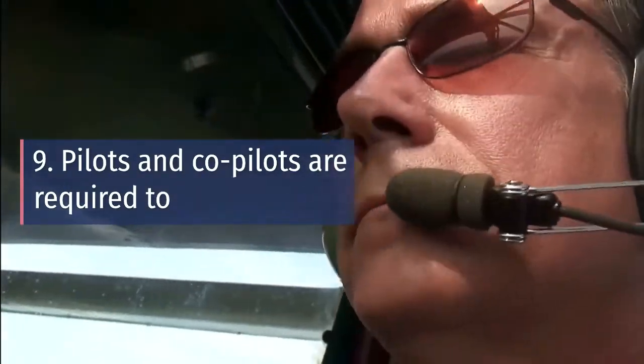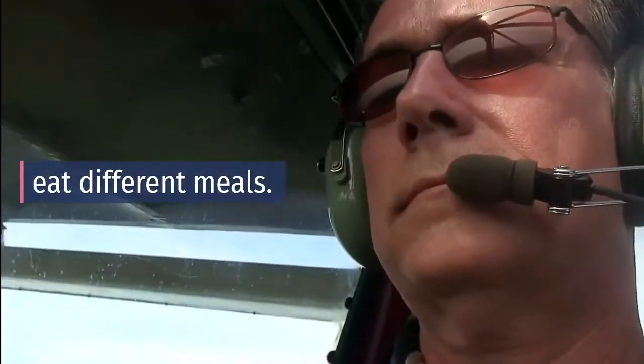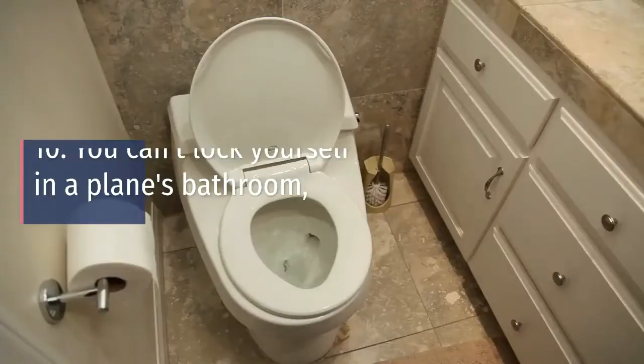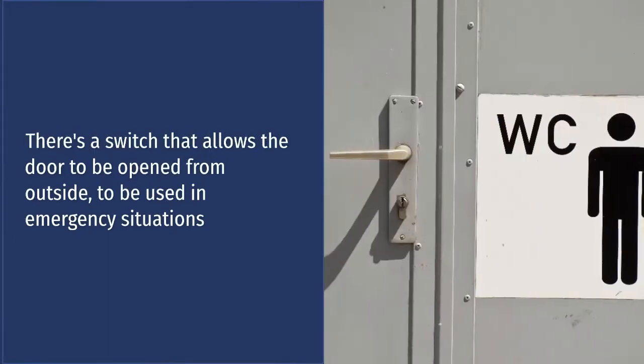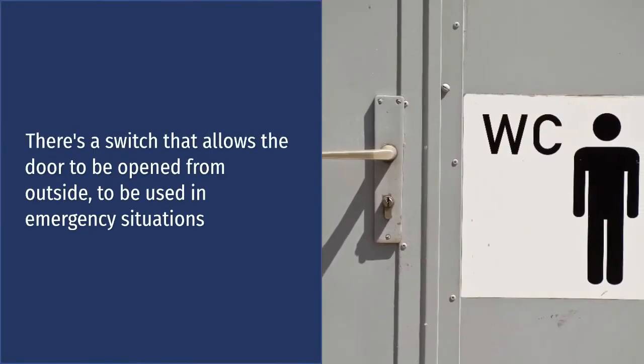Number nine: Pilots and co-pilots are required to eat different meals. It is a way to ensure against food poisoning. Number ten: You can't lock yourself in a plane's bathroom. There's a switch that allows the door to be opened from outside, to be used in emergency situations.